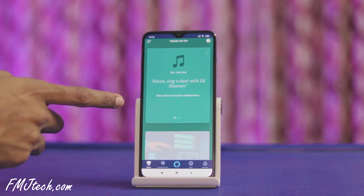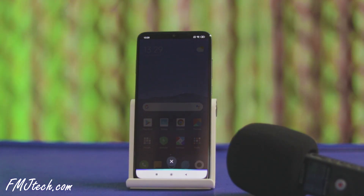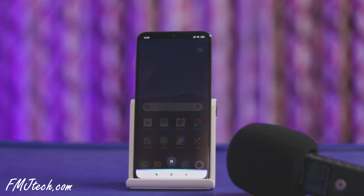Let's check some of the functions that Alexa offers. Good evening, Alexa. Good evening to you. I hope you have a great night.